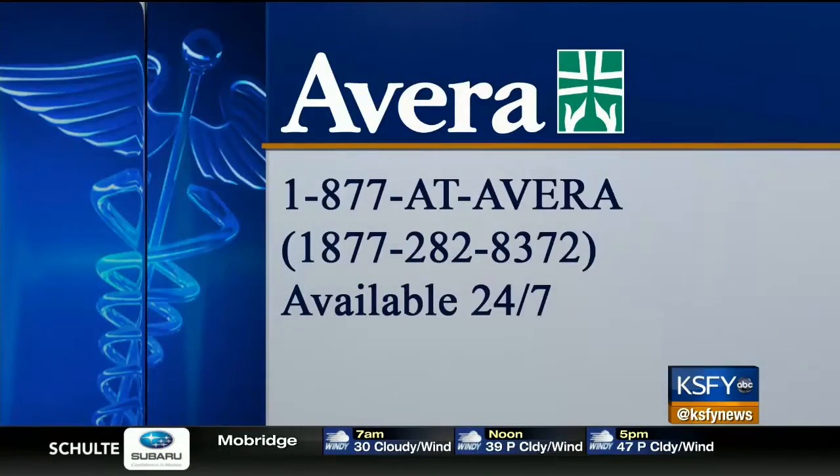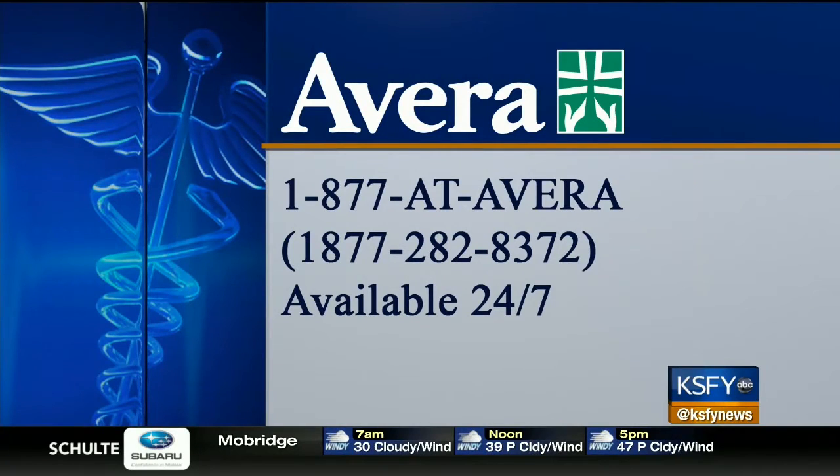With your Avera Medical Minute, I'm Tess Hedrick, KSFY News. Avera is the only facility in South Dakota using BioZorb right now. All three surgeons at Avera Comprehensive Breast Care are using the device. For more information, call 1-877-AT-AVERA or head over to KSFY.com and click on Health.